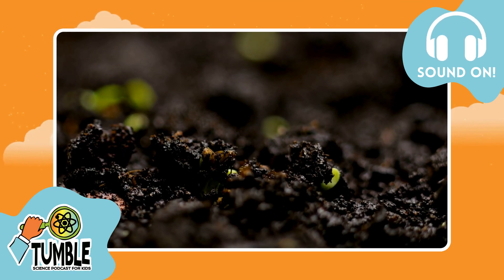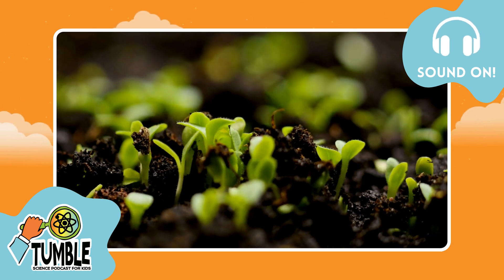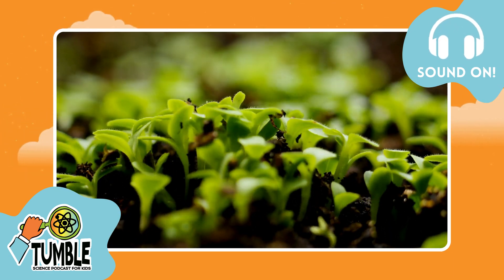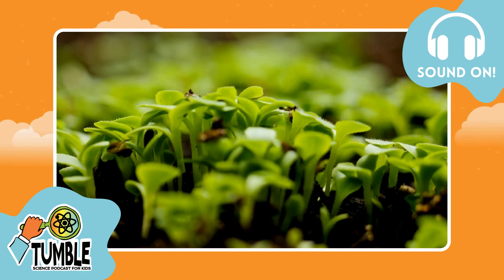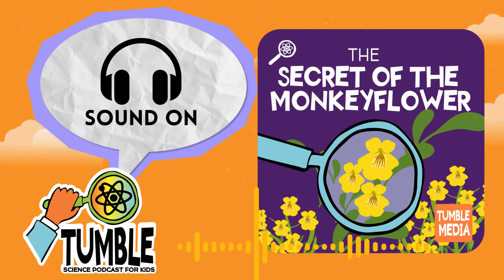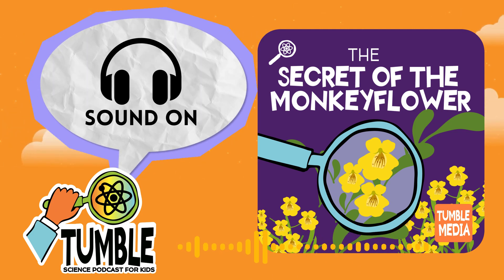Okay, we're back. So before the break, I teased that David had made a big discovery by studying the genes of monkey flower — a discovery that could tell us something about how all life on Earth evolved into different species. It feels like a science magic trick. But the discovery is a real journey, and it starts with some good old-fashioned plant breeding.